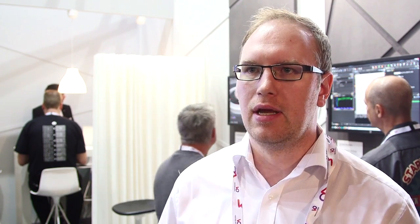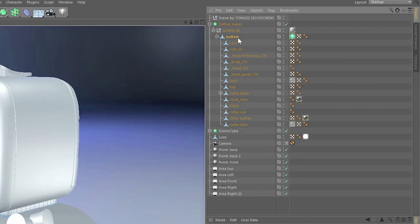You can keep working, increasing, and changing things — and also the tag system, how Colorway works in Cinema, makes it fast and easy to change things on the fly, even within Cinema but also in Colorway. So that's great.